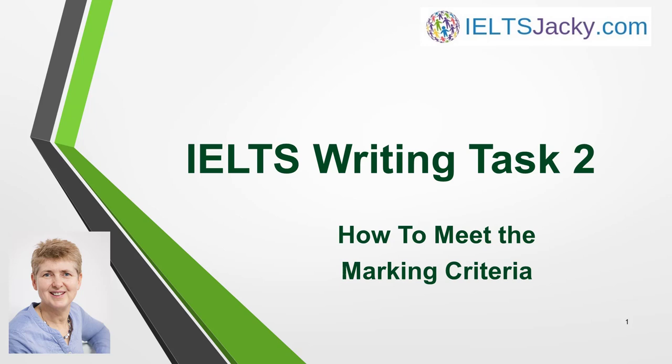Hello, I'm Jackie from IELTSJackie.com. To get a high score in the IELTS Writing Exam, you need to know exactly what the examiner wants.